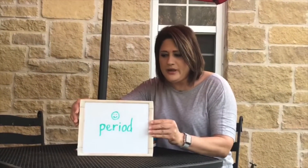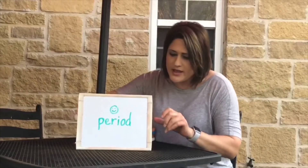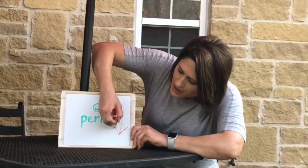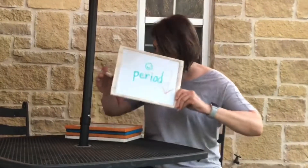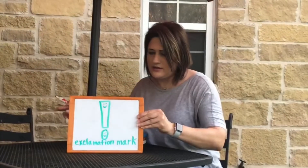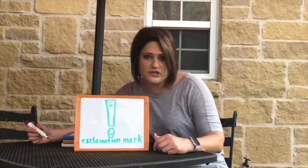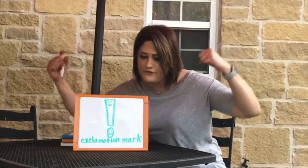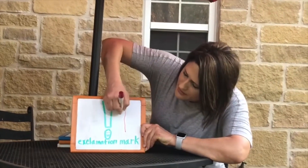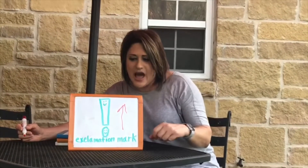The period means stop and your voice will drop. The next punctuation mark is the exclamation mark and it shows strong feeling. Your voice goes up and it gets louder.